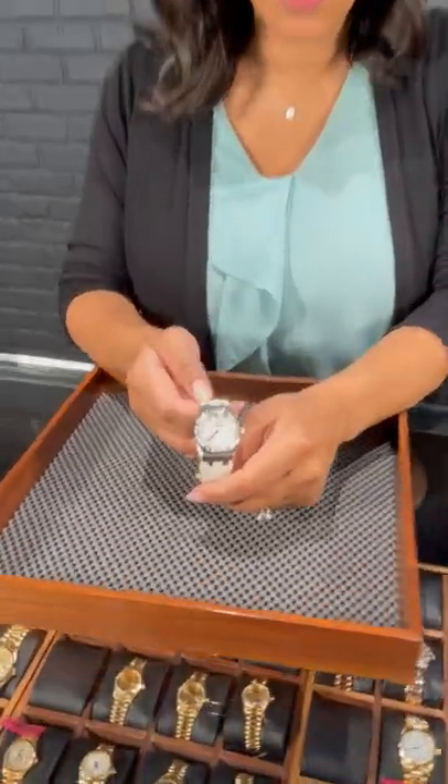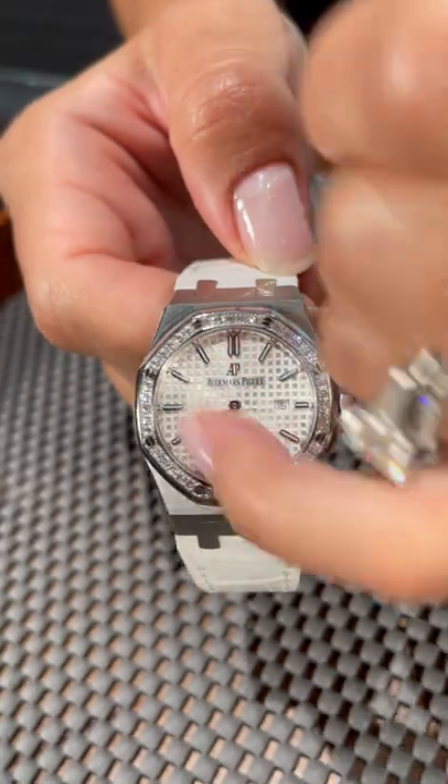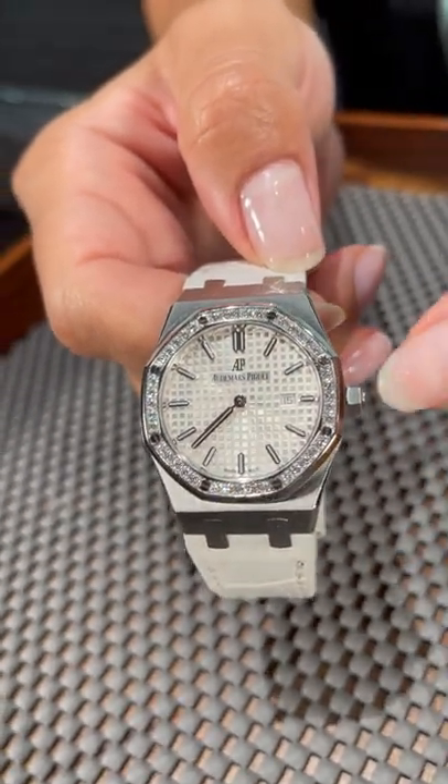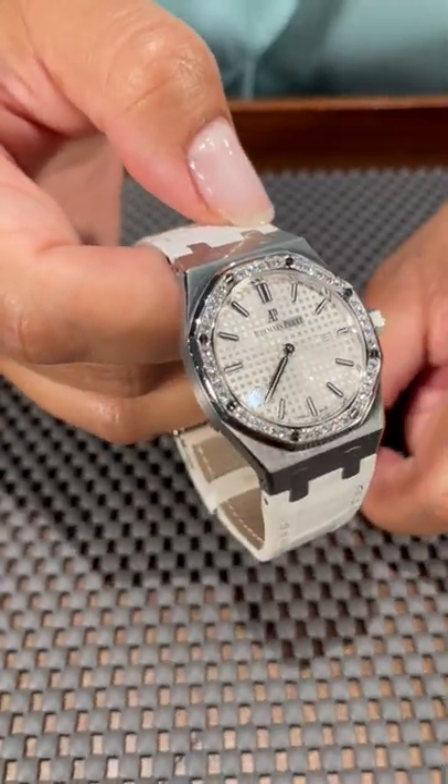Angel at SwissWatchExpo, and today we're back with another AP Audemars Piguet. This one is gorgeous for this time of year. It's going to have your signature waffle design dial and the eight screw markers that are signature to this collection as well.